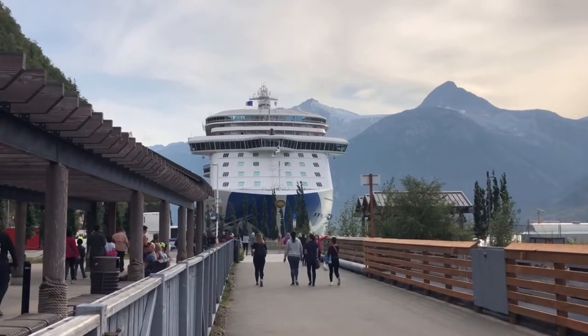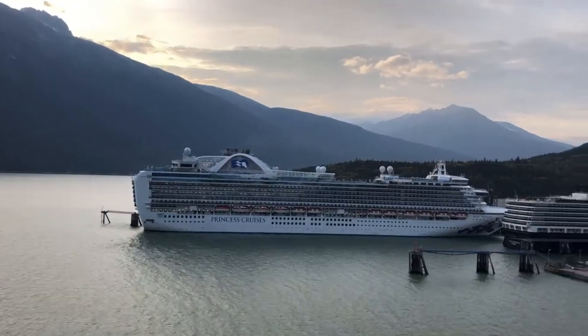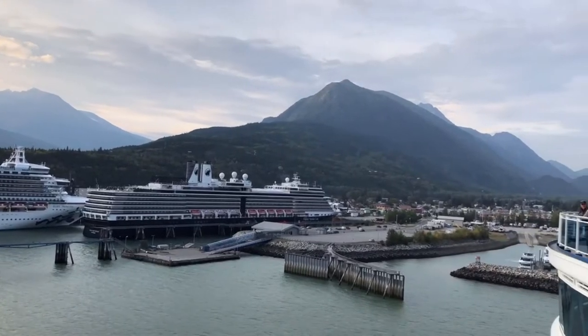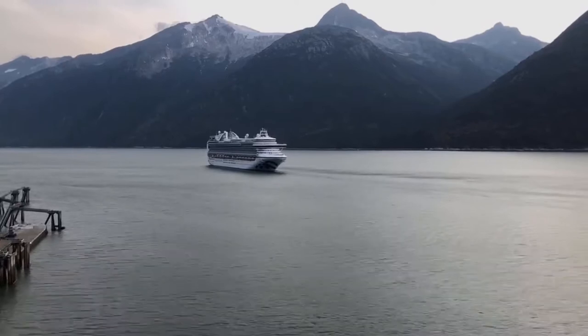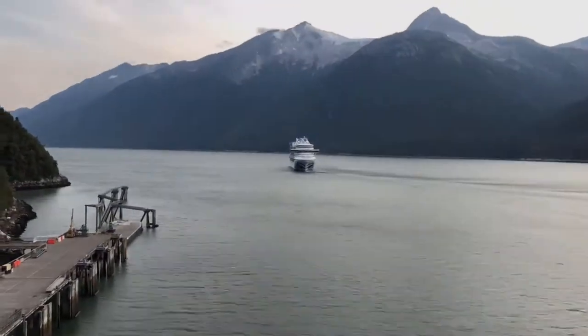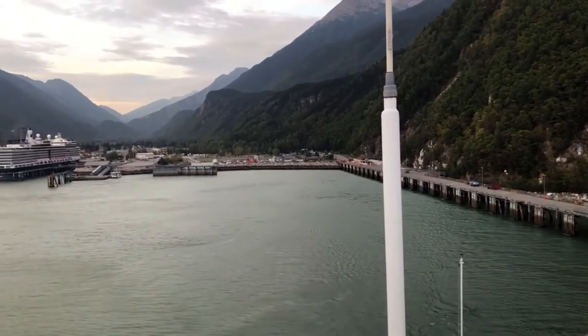If you're leaving Skagway on a cruise ship, be sure to enjoy the views leaving the port if you didn't get the chance to watch earlier in the morning. The Narrows are just truly stunning, and I think that is a great experience to take advantage of. So that's all from a busy day in Skagway and the Yukon region. If you found this video helpful, be sure to like and subscribe, and until next time, have a great day!